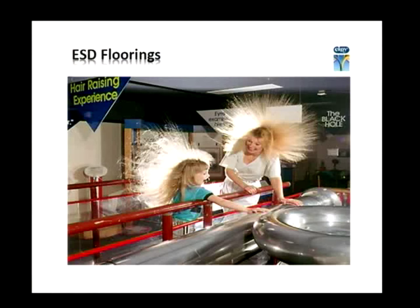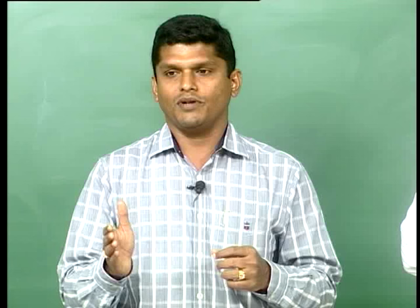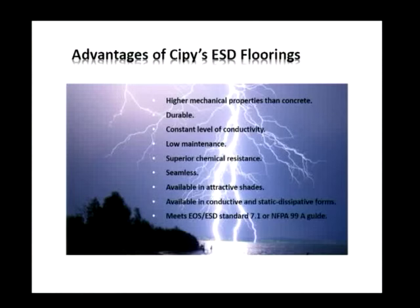The fifth is ESD flooring — electrostatic dissipative flooring. This is used in most electronic industries where mobile phones or electronic equipment are manufactured, to dissipate eddy currents developed on the floor. There are two kinds: conductive (up to 10 to the power of 6) and static dissipative (between 10^6 and 10^9). Anything above 10^9 is insulative, which is what normal epoxy or polyurethane floorings are. ESD flooring is durable, has good conductive levels, is low maintenance, and has no joints unlike ESD tiles.